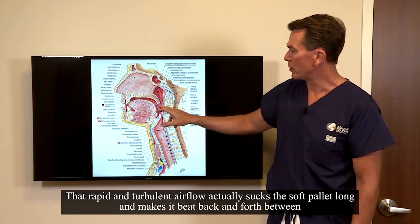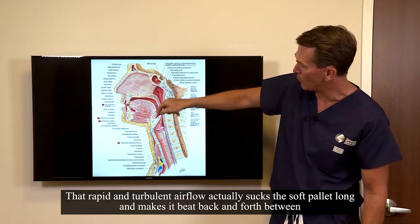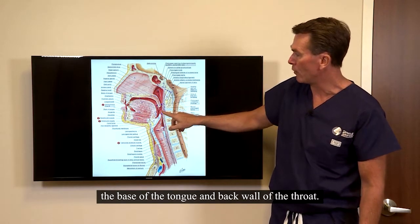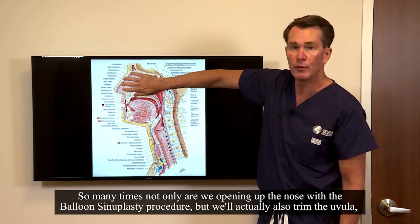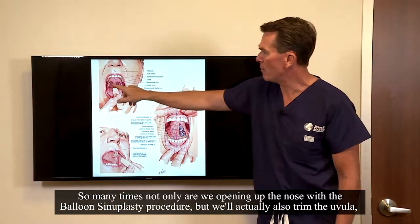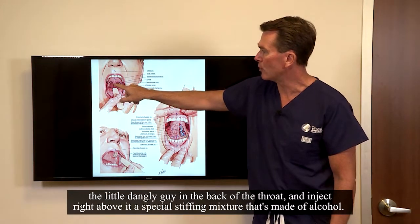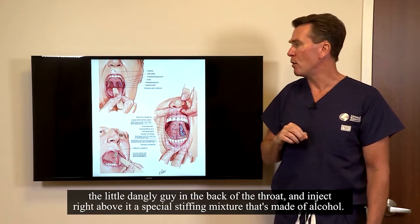That rapid and turbulent airflow actually sucks the soft palate long and makes it beat back and forth between the base of the tongue and the back wall of the throat. So many times, not only are we opening up the nose with the balloon sinuplasty procedure, but we'll actually also trim the uvula — the little dangly guy in the back of the throat — and inject right above it a special stiffening mixture that's made of alcohol.